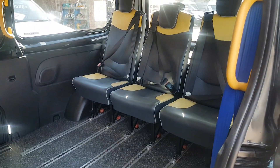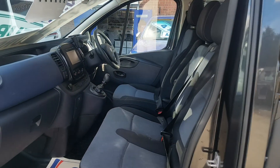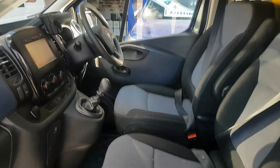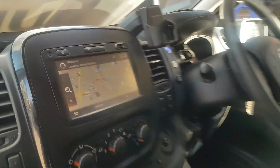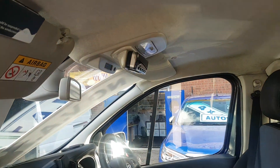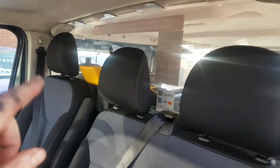All the seats are on clips there, you can slide them forward or back. Cloth seats in the front, navigation, air conditioning, got your taxi meter up there as well and the bulkhead with the pay slot.